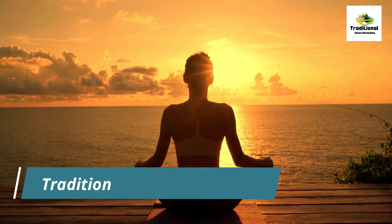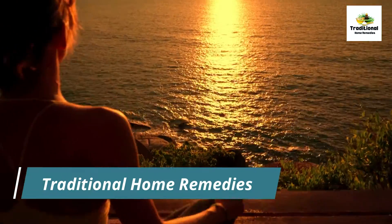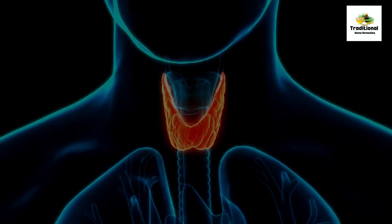I have come again today with a new health topic. I hope you are all fine, and once again I warmly welcome all of you to my channel.